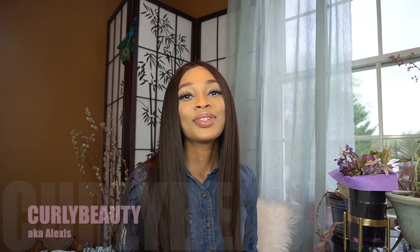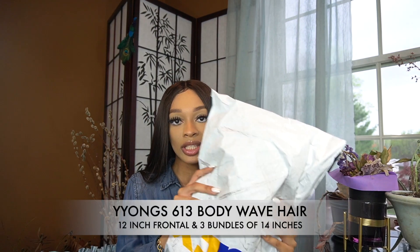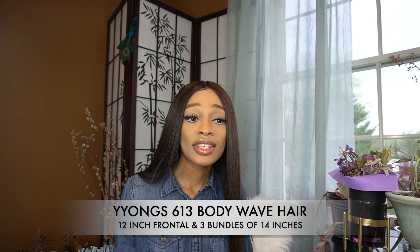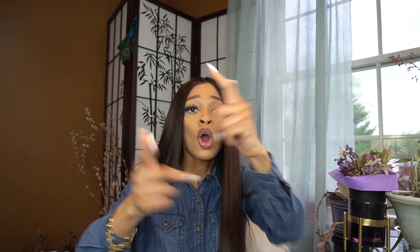Hey y'all, welcome back to my channel, it's your girl Alexis aka Curly Beauty on YouTube. I'm just gonna be doing an unboxing today. This is so exciting because this is my birthday hair — my birthday is May 21st, I'm a Gemini. If you're a Gemini comment below, I'm gonna give you a shout out in my next video. I'm just gonna be opening my birthday hair and I actually paid for this with my own money.